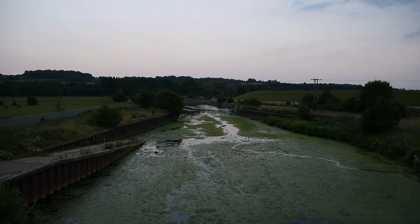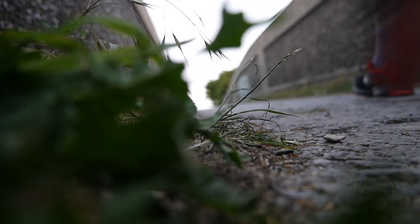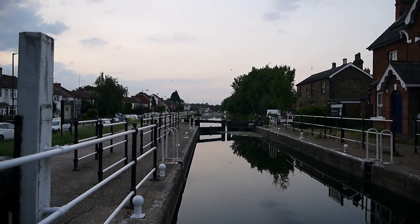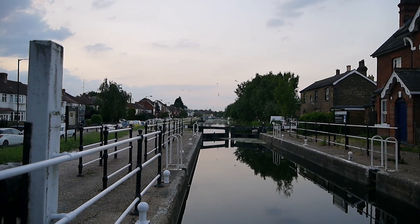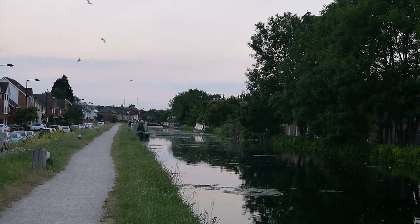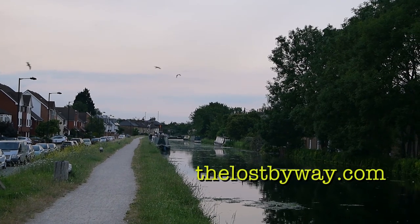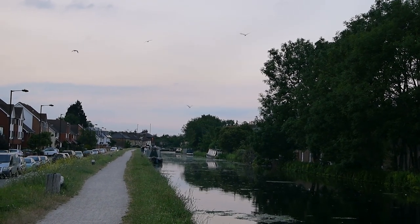On that day I was walking up the Lee Valley. It's a good walk — a good evening walk. To be continued...